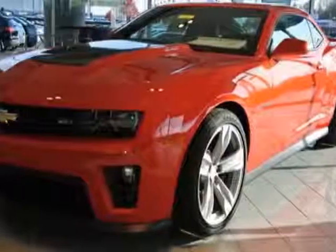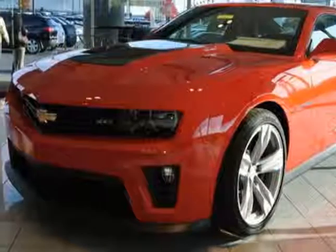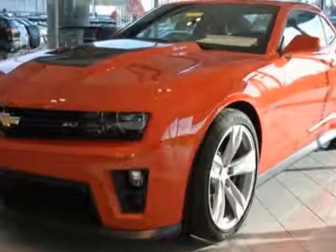Look at this new 2013 Chevrolet Camaro. For your protection, this vehicle has a full factory warranty.